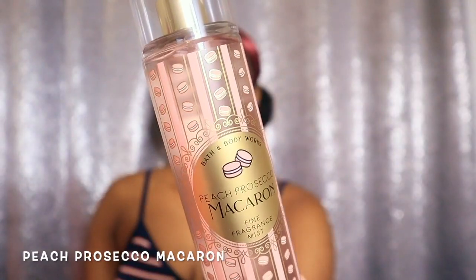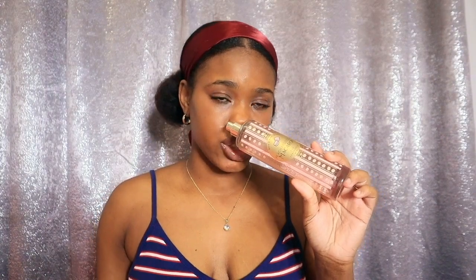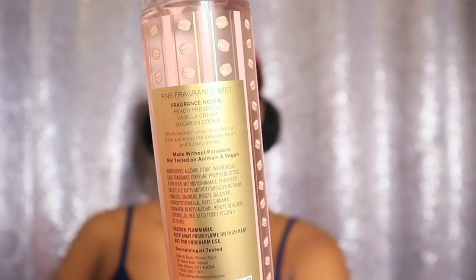Combo number one that I love to use is this new Bath and Body Works Peach Prosecco Macaron fragrance. I love this fragrance — this was one of my favorites that came out this year. This scent is part of the brunch collection that came out in January, and this is a juicy, creamy peach fragrance. The fragrance notes are peach, prosecco, vanilla cream, and macaron cookie.